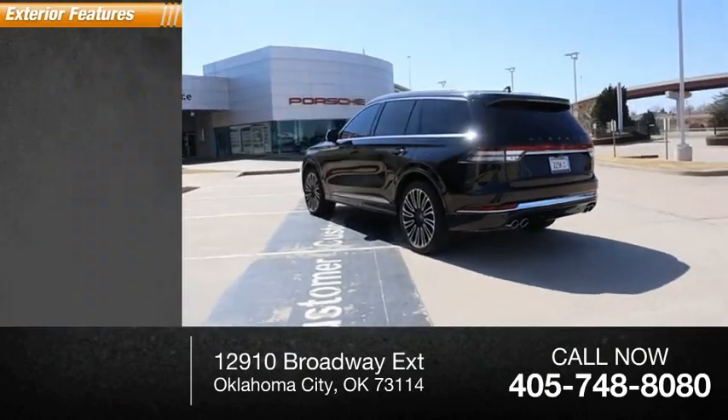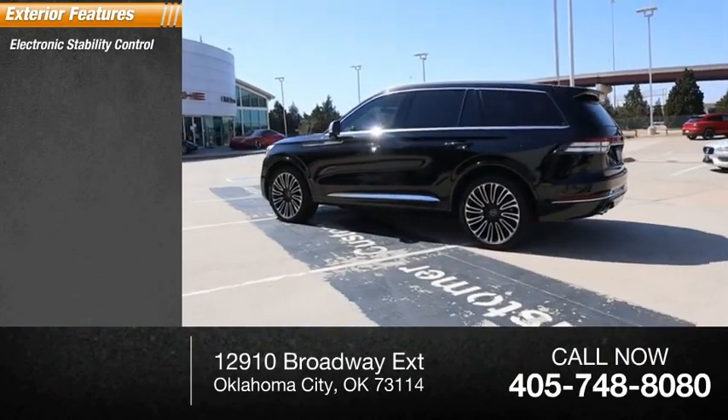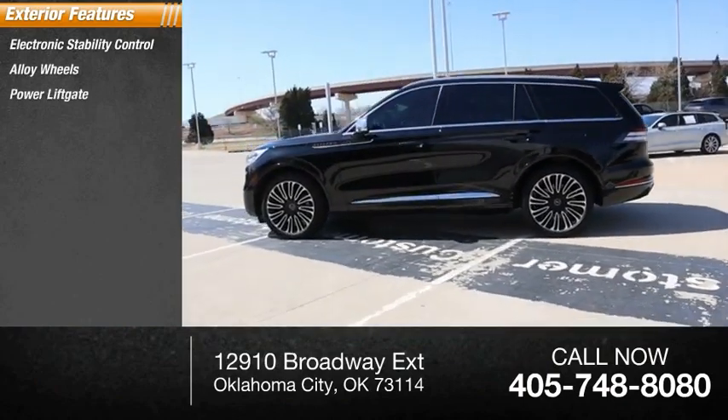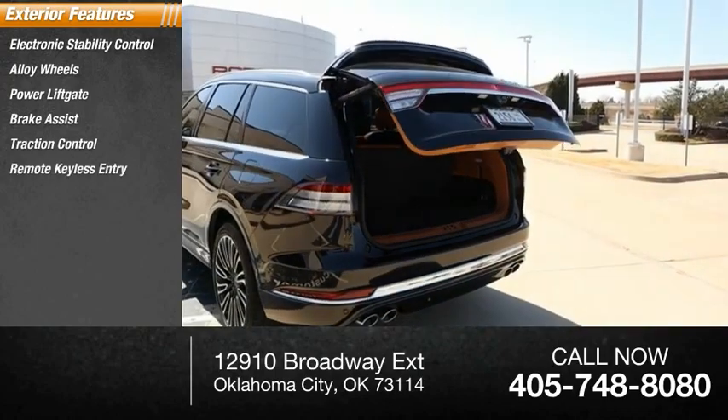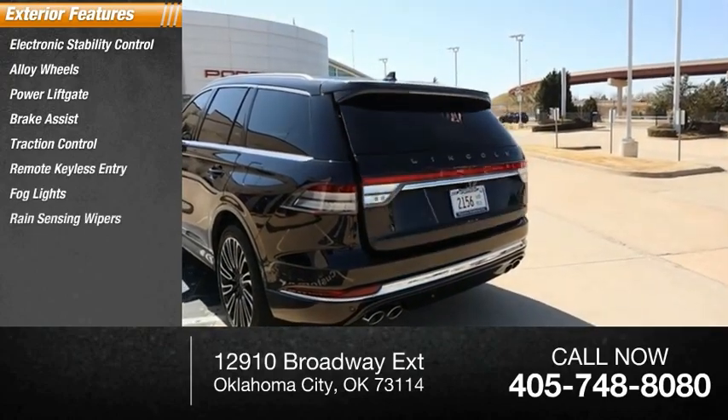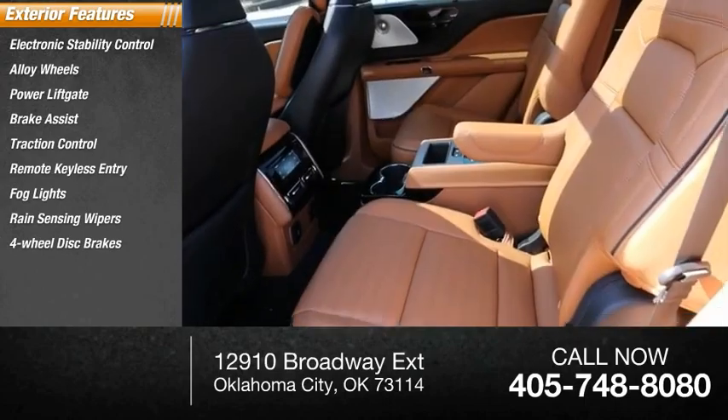Here are some of this vehicle's great options: electronic stability control, alloy wheels, power liftgate, brake assist, traction control, remote keyless entry, fog lights, rain-sensing wipers, four-wheel disc brakes.